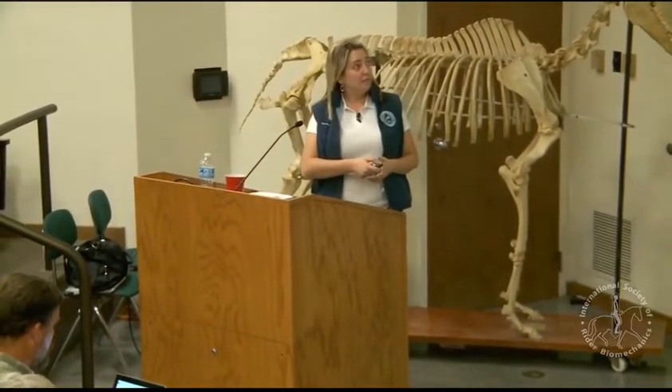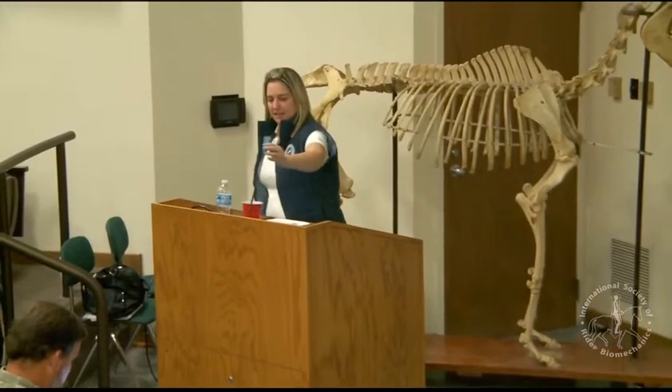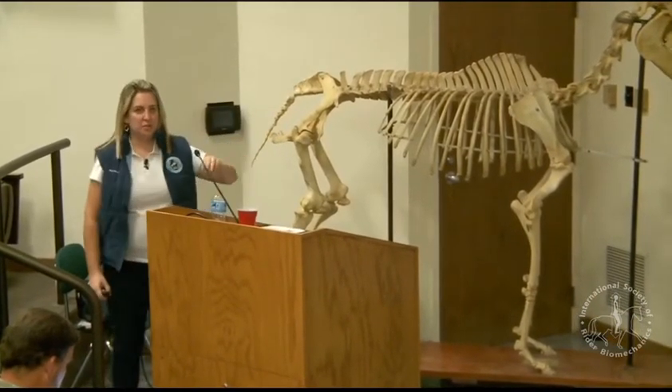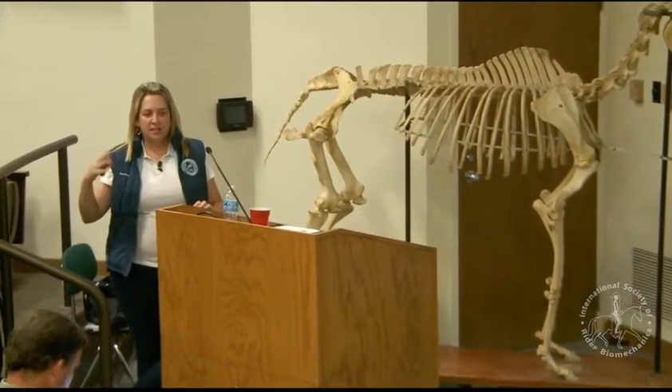Welcome to the University of Kentucky. This is the Gluck Equine Research Center, pretty much the best research center when it comes to equine in the whole world. The great majority of all vaccines that everybody uses for horses today were developed in this place. This is where I had the privilege of taking my PhD in equine pharmacology and toxicology. I love this room — that's why Colleen came and spoke here and requested this room too.